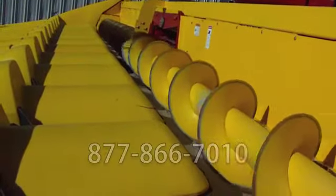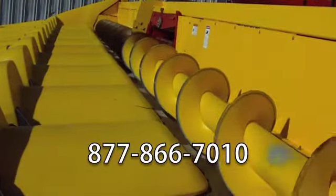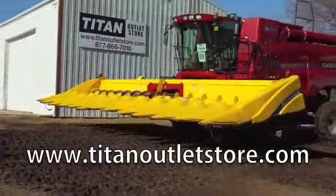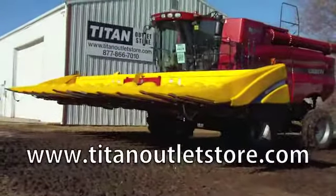If you have questions or are interested in this, please give us a call at 877-866-7010 or find us online at www.titanoutletstore.com.